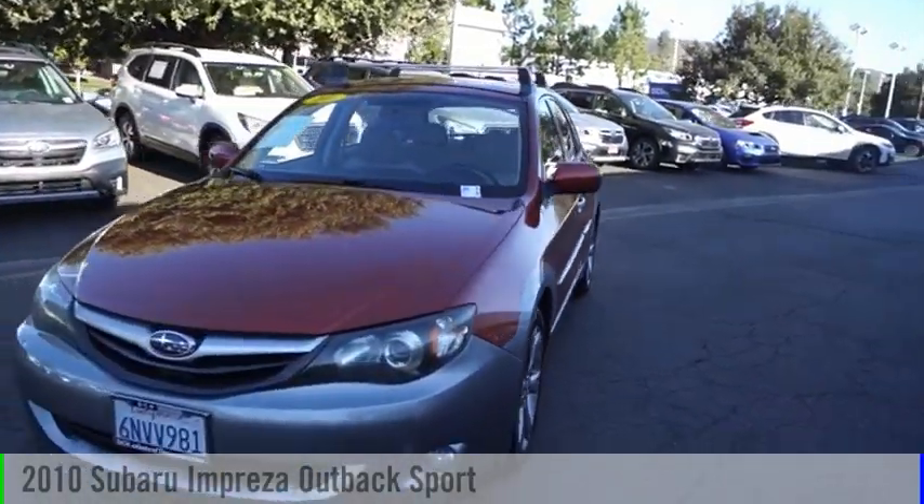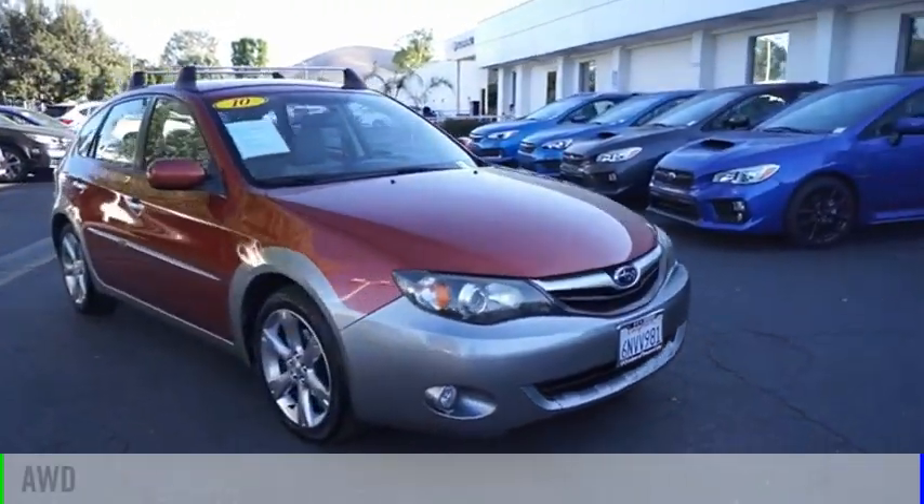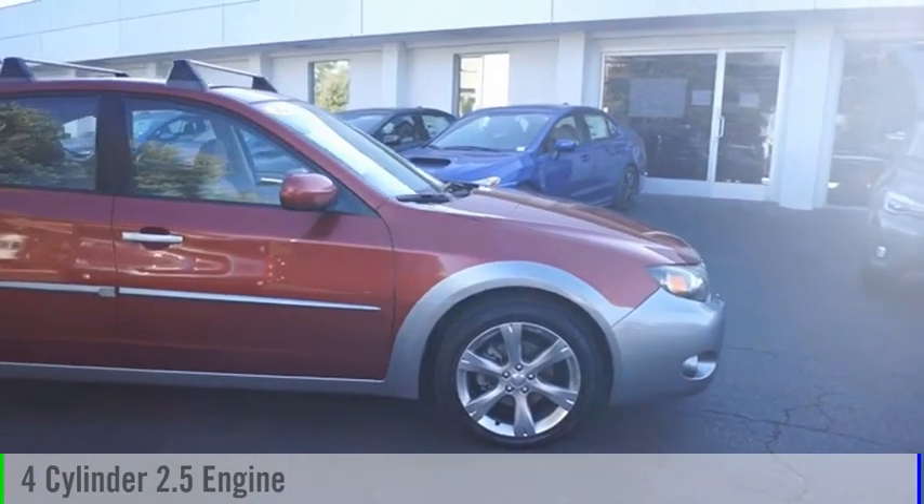Looking for the right vehicle? Check out the 2010 Impreza. This vehicle is powered by an all-wheel drive, four-cylinder, 2.5-liter engine.